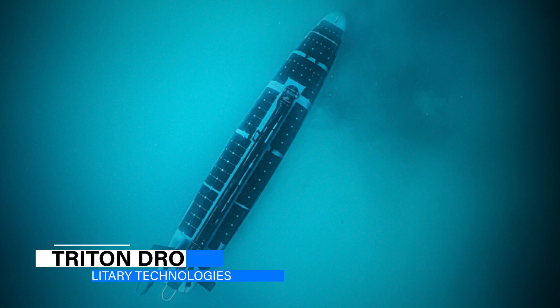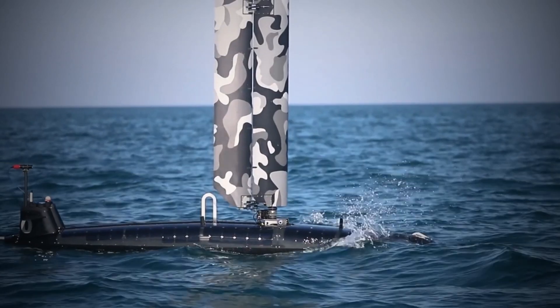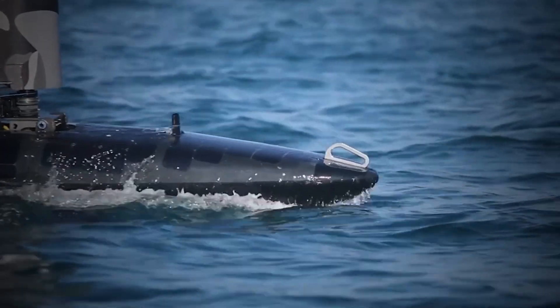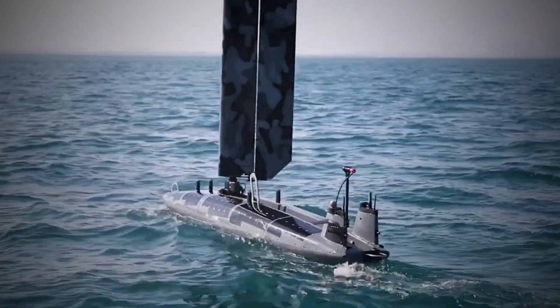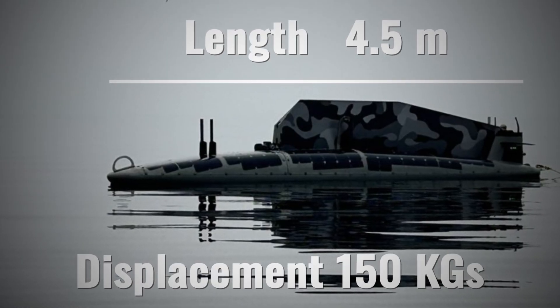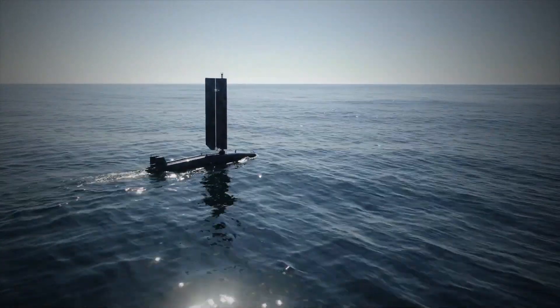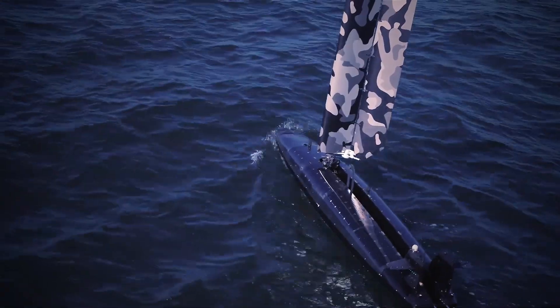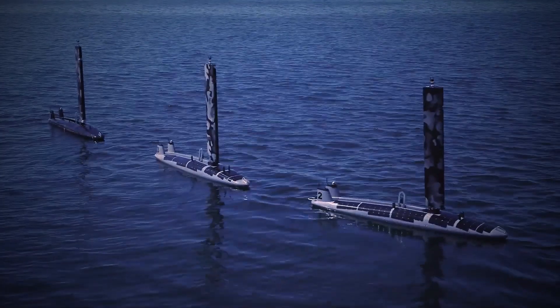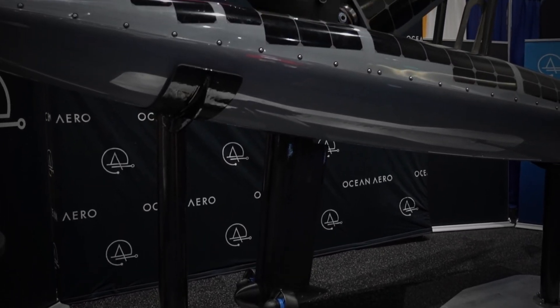The third one on the list is the Triton drone boat. Developed by Ocean Aero, it is a revolutionary unmanned vehicle that stands as the world's only fully autonomous underwater and surface vessel. With a length of 4.5 meters and a displacement of 150 kilograms, the Triton is designed to operate in a wide range of environments, from shallow coastal waters to the open ocean. The drone is equipped with a unique ballast system that allows it to submerge and resurface on command, enabling it to conduct missions both above and below the water surface.